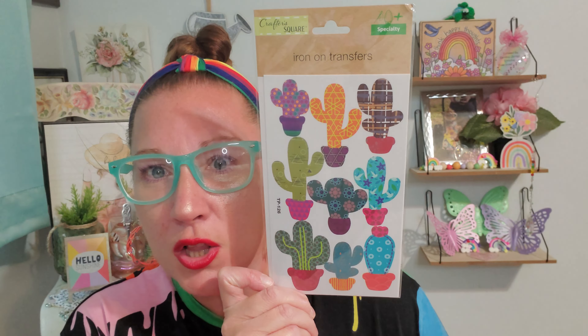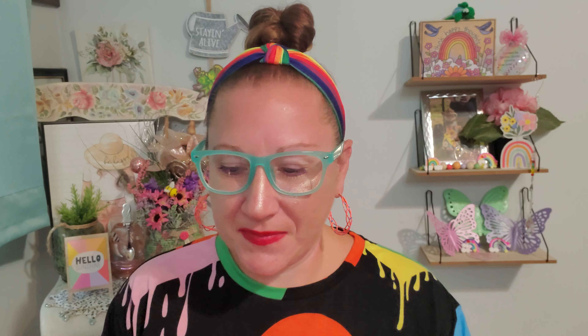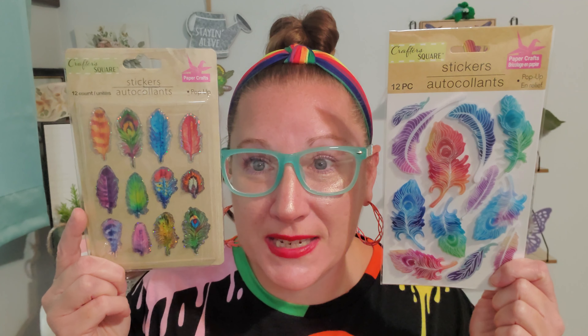Last but not least are two sticker sheets. I've been making mini scrapbooks out of scrapbooking paper I found over this last week and wanted new embellishments. This is a 12-piece pop-up sticker set with a cool flare look to the leaves — really beautiful colors. The second 12-count pop-up set has feathers with a glittery border around each one — so bright, colorful, and awesome.